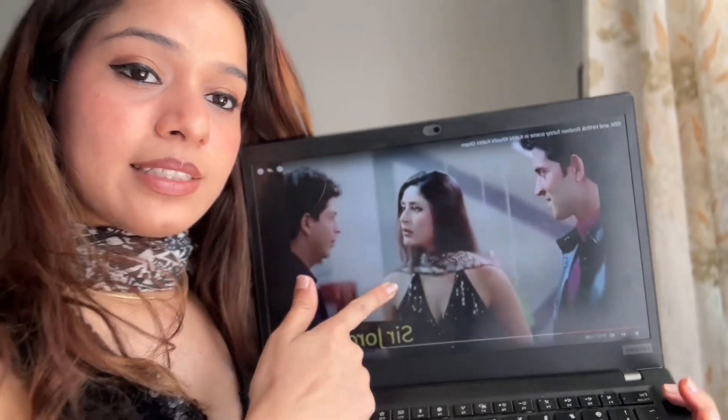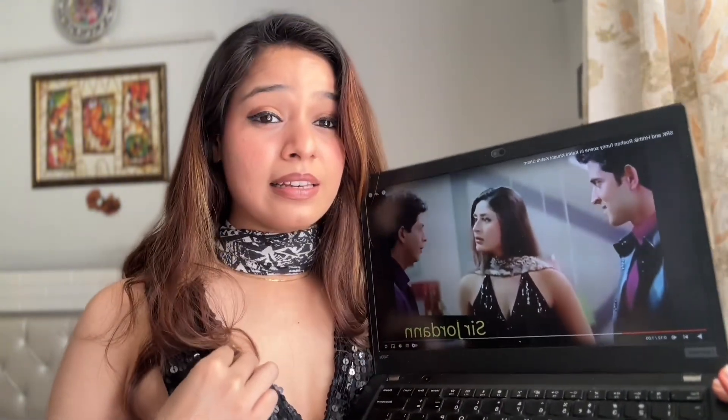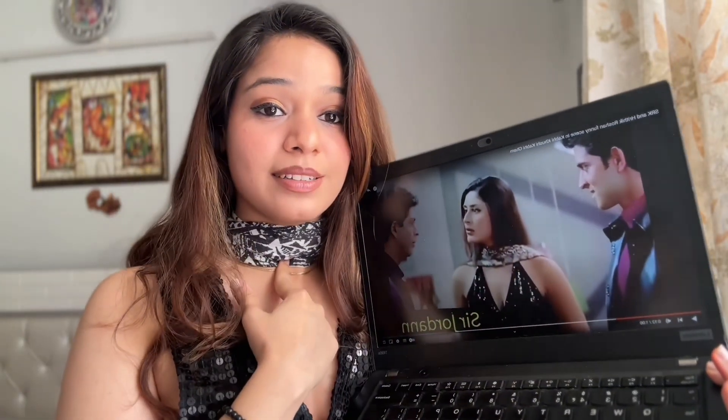I think the true K3G fans would have guessed by now ki mai kaon sa iconic look I'm trying to recreate. So I'm recreating the look from the scene wherein Poo makes Rohan enter the house. I'm so glad — I think 3-4 saal pehle li thi urbanic se and I've not worn it even once. This stole belongs to my mother and see how similar it is. Basic jeans.